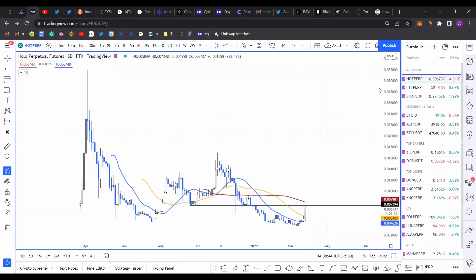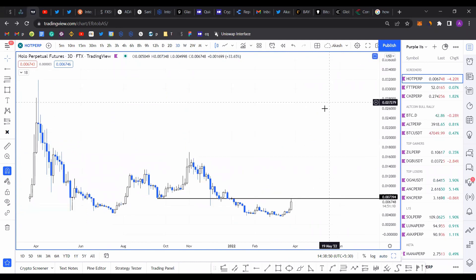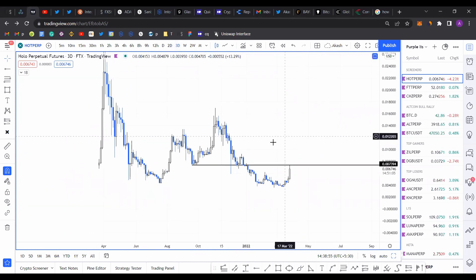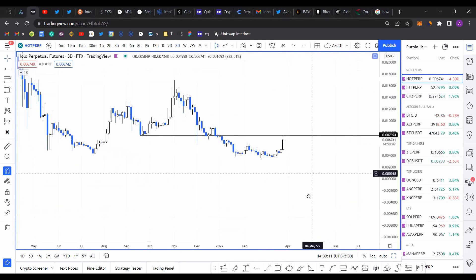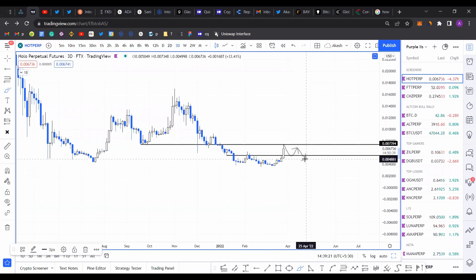Let's take a look at HOT from a technical perspective. On the three-day chart, I've marked a resistance level at 0.0074. The coin has rallied 33% over the last three days and is currently going to be rejected by this resistance level. Going forward, I'm expecting a retracement to the 0.0055 level, and then it moves higher.